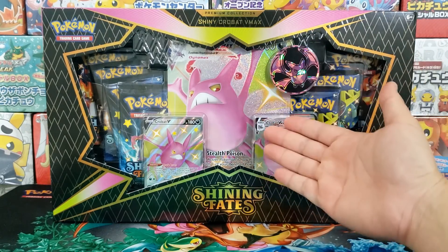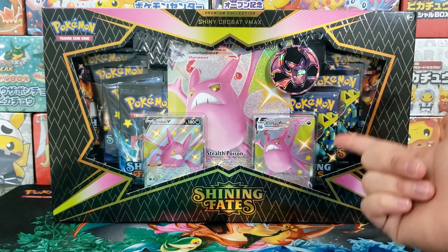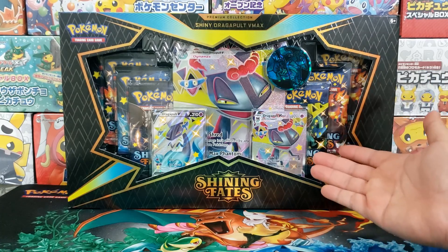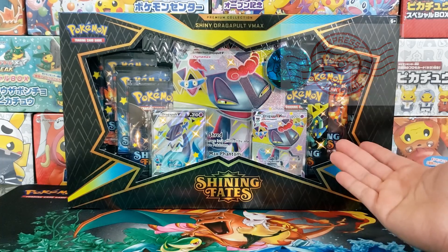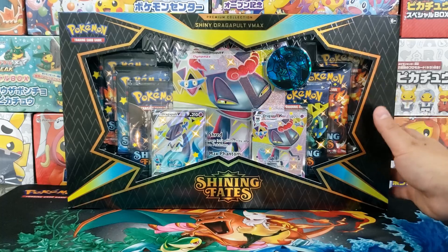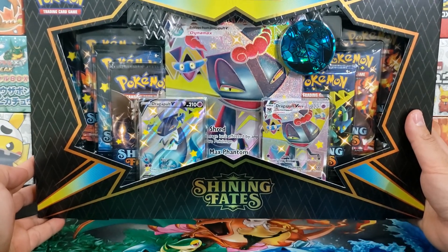Hey everybody, Jake here and welcome to the hobby. Today we are going to open up and review the brand new Shining Fates Crobat Premium Collection as well as the Dragapult Premium Collection. These boxes were provided by Express PokeMail, one of my go-to Pokemon card shops for deals on Pokemon cards. Express PokeMail offers great deals on new releases — they sell out very quickly, so I highly recommend you check out their link in the description to sign up for their newsletter.